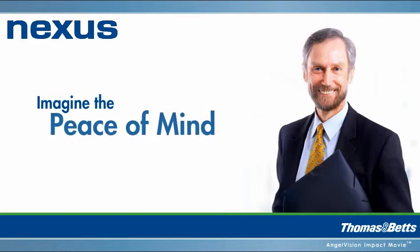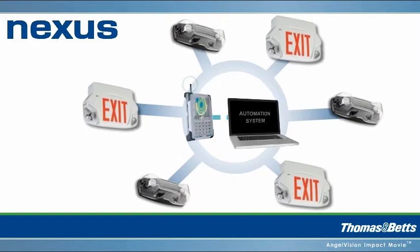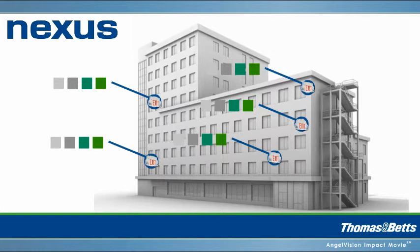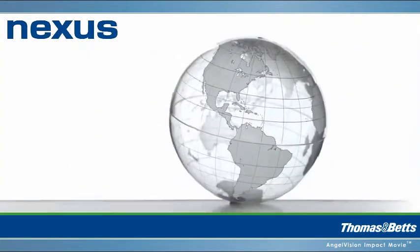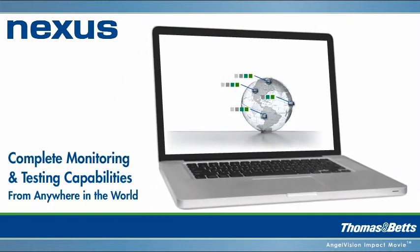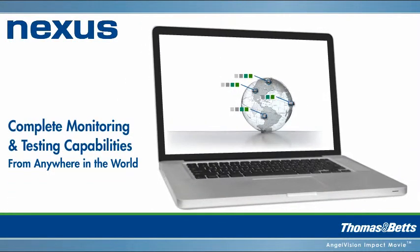Imagine the peace of mind that comes with cutting-edge automated monitoring of your facilities. You can even make Nexus part of your existing building automation system. Whether it's one entire building or every location of an international organization, Nexus provides complete monitoring and testing capabilities from any location in the world.